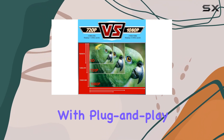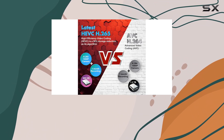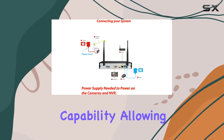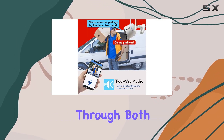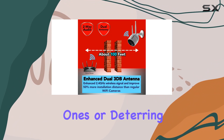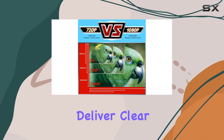Setup is straightforward with plug-and-play functionality, though it's worth noting each camera requires a power supply. What sets this system apart is its two-way audio capability, allowing seamless communication through both the app and the cameras themselves. Whether you're checking in on loved ones or deterring intruders, the built-in microphone and speaker deliver clear sound.